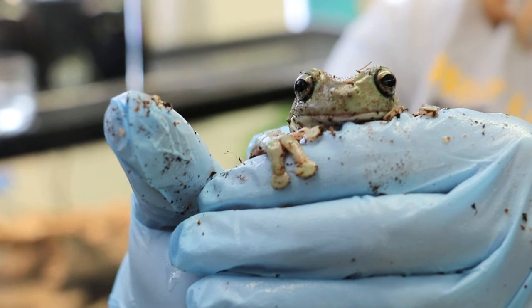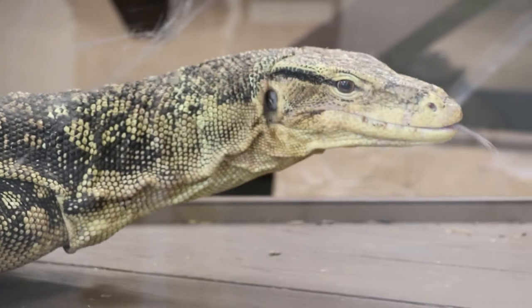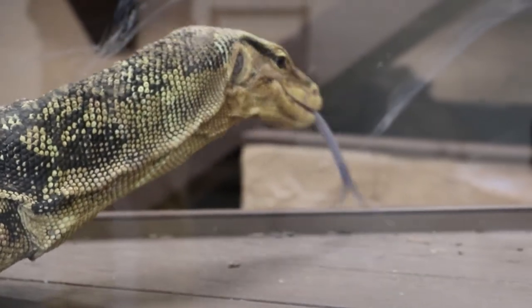Our Zoo Science major is unique — it's one of only a handful across the country, and it prepares you to be a zoo professional or work in a conservation facility. So with that being said, here's our spaces.